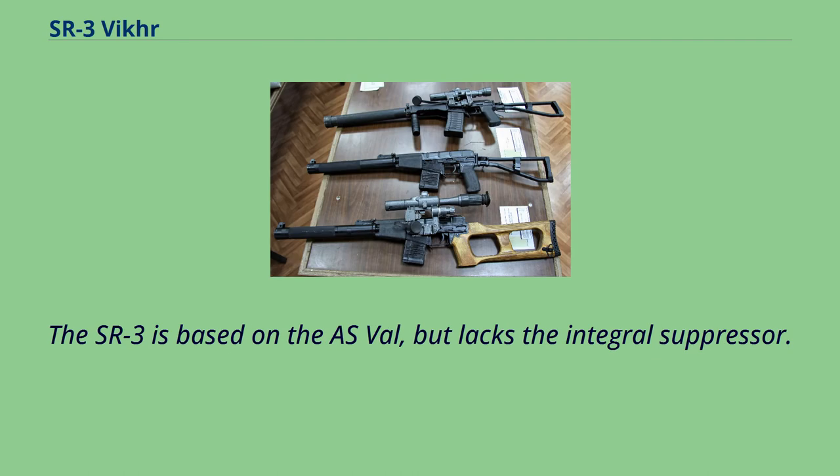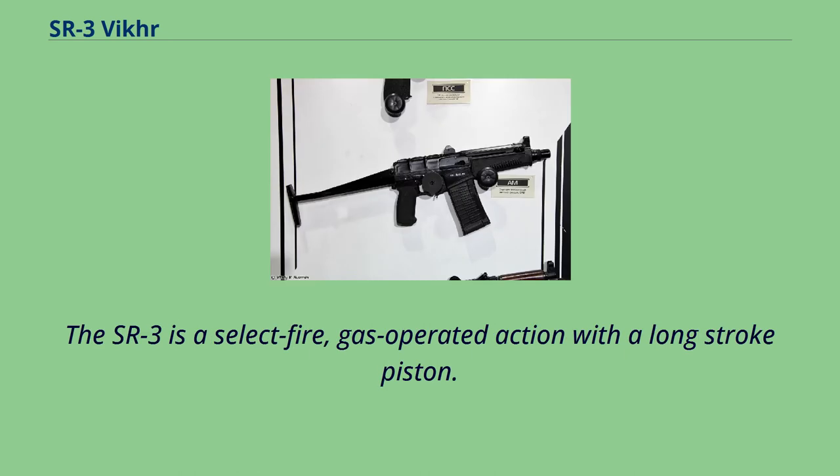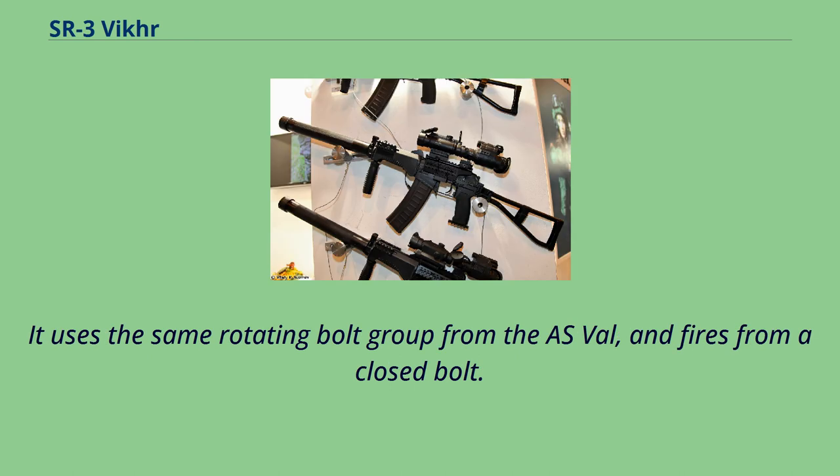The SR-3 is based on the ASVAL, but lacks the integral suppressor, making it much more compact. The SR-3 is a select-fire, gas-operated action with a long stroke piston. It uses the same rotating bolt group from the ASVAL and fires from a closed bolt.